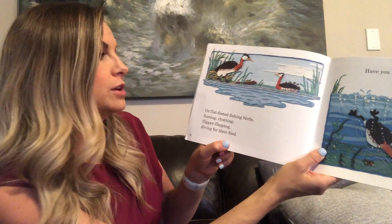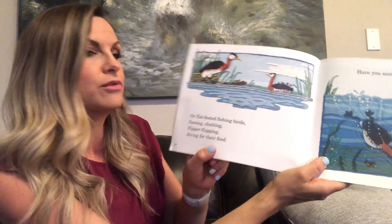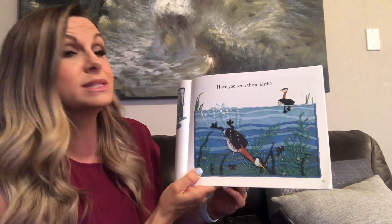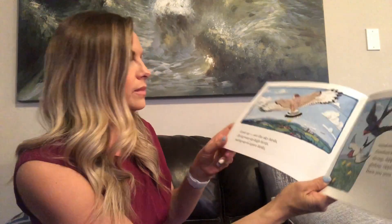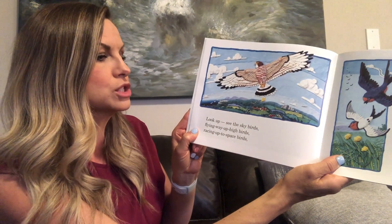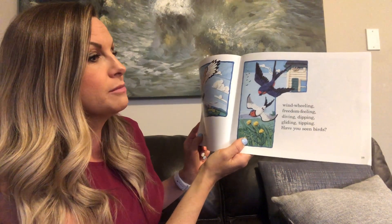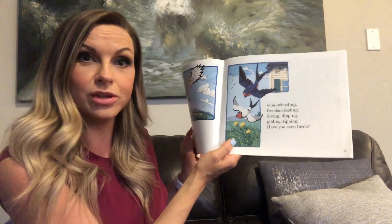On flat-footed fishing birds — fussing, chatting, flipper flapping, diving for their food. Have you seen birds? Look up. See the sky birds, flying way up high birds, racing up to space birds. Wind wheeling, freedom feeling, diving, dipping, gliding, tipping. Have you seen birds?